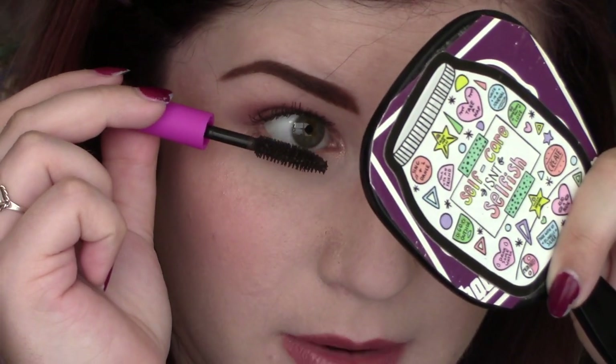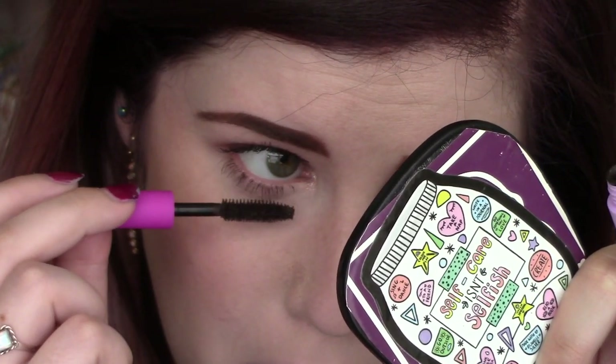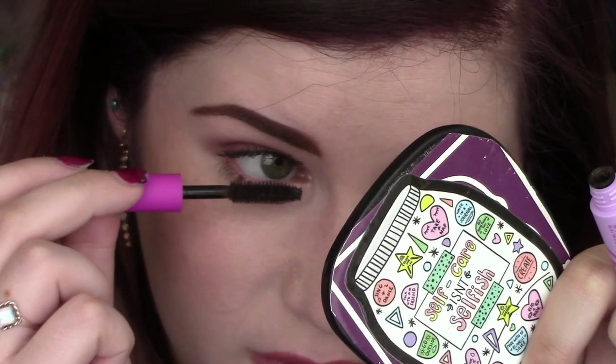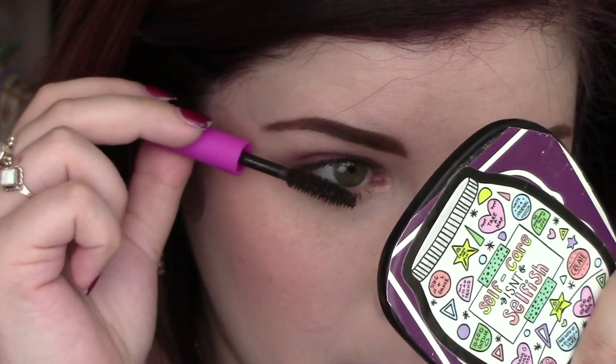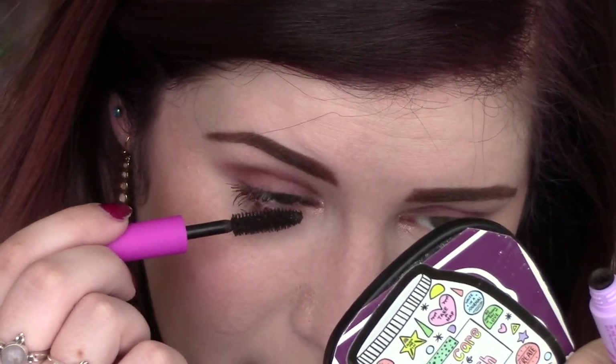Now let's go in on these bottom lashes. I like the color of this — it's basically black but has a hint of brown in it. I like a good brown mascara sometimes. I feel like it looks really natural and pretty, just a little different from basic black all the time. It really helped my bottom lashes — they are much longer. If you can look at the side-by-side with nothing on and then this on, I like the way that it looks. I just really hope this doesn't smudge on me throughout the day. There is the difference with one side done, one side not.